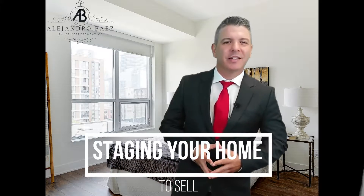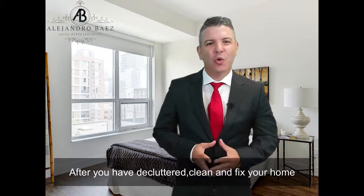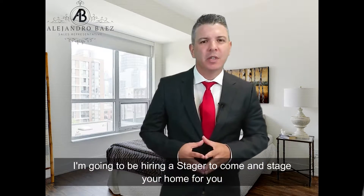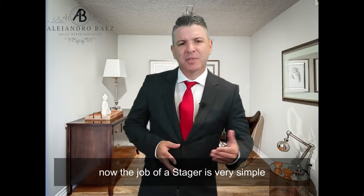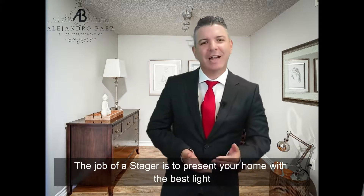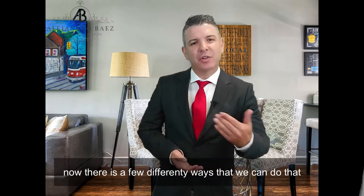When staging your home to sell, after you have the clutter cleaned and the home fixed, I'm going to be hiring a stager to come in and stage your home for you. This is done at least a day or two prior to listing your home for sale on the market. The job of the stager is very simple: to present your home in the best light and the best possible layout.